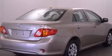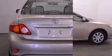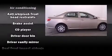Toyota ensures the safety and security of its passengers with equipment such as dual front impact airbags, front and side impact airbags, traction control, and brake assist.